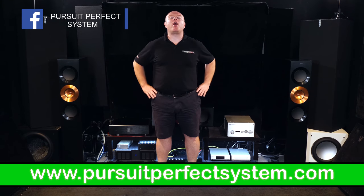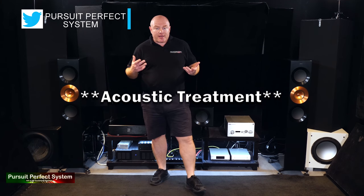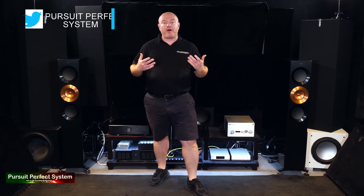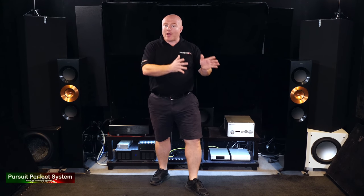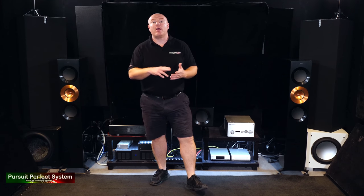In this video, I'm gonna start a series of videos talking to you about room acoustics. That's one of those things that some audiophiles, like me, swear by, pay huge amounts of attention to, and have spent a lot of money on.